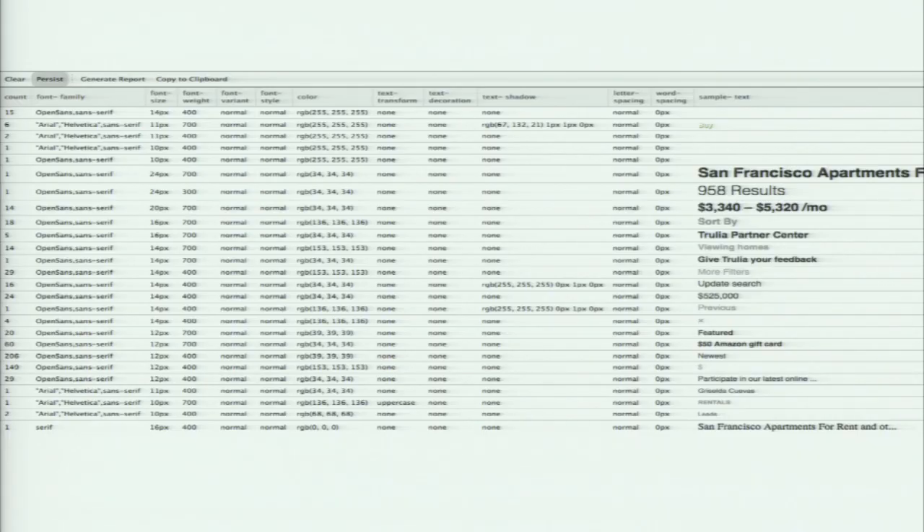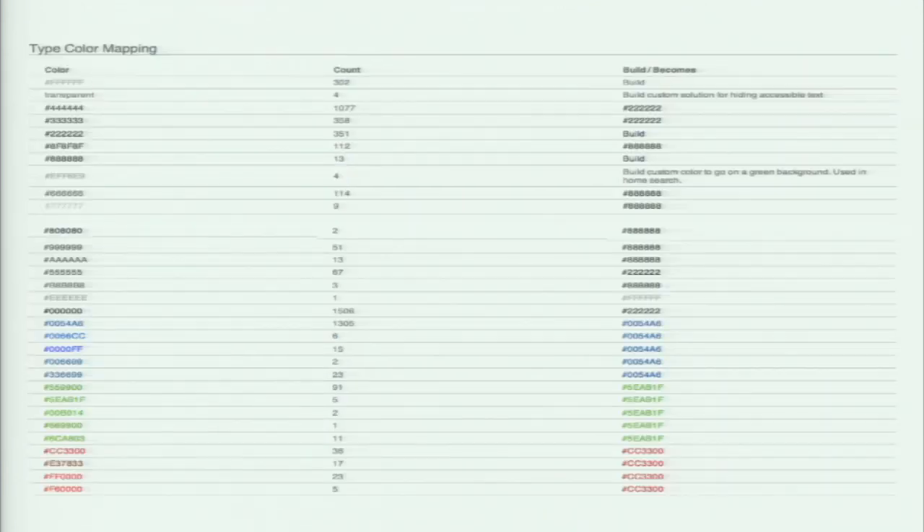If I can show designers something like this — where one 12-pixel 400-weight Open Sans font was used 206 times and nearby neighbors were used 20 or 4 times — it makes it really easy for them to make a decision and say, 'We're going to pick that, that's clearly our base font.' One caveat is it will weight itself toward lower font levels because you're not going to find as many giant headings as normal paragraph text. But this is the typical thing we'll find: on the left all the different font sizes, in the center a count, on the right whether they wanted to build it or not. The lump in the middle shows the most used font sizes, and that's exactly how we decide what to build.